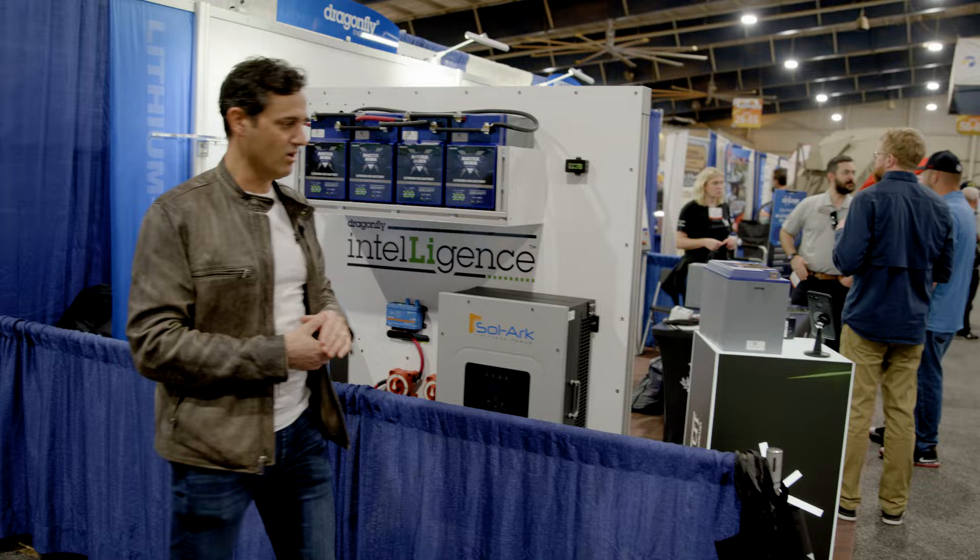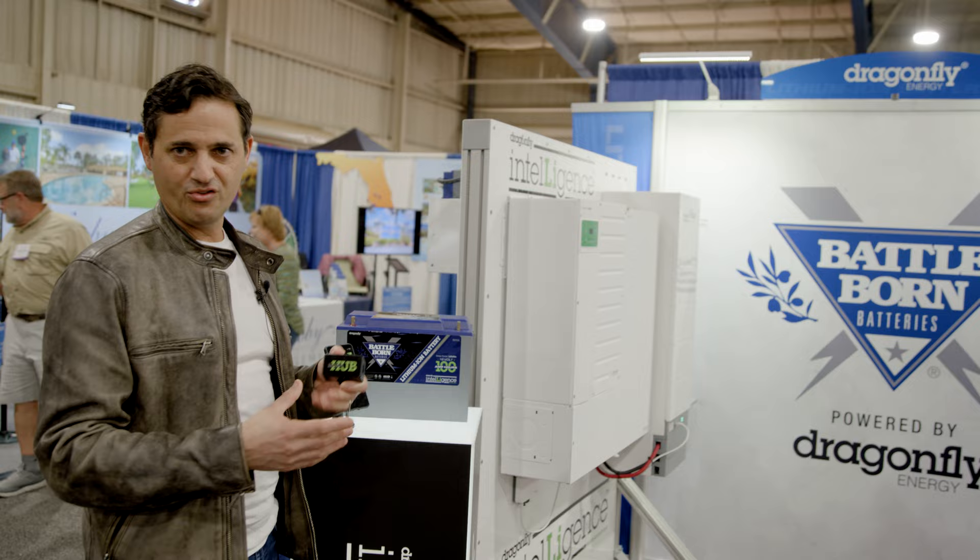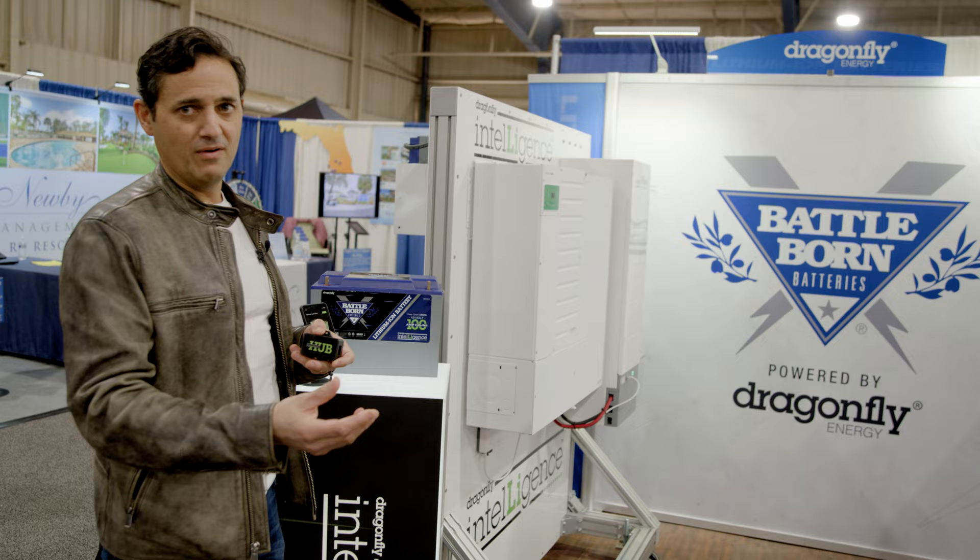This is our 112 battery equipped with the Dragonfly Intelligence technology. One of our accessories is called the Hub, which will contribute to that mesh network, aggregate all of the voltages, currents, and temperatures, and spit out aggregated data either via Bluetooth, or via CAN bus, RBC, or NEMA 2K.